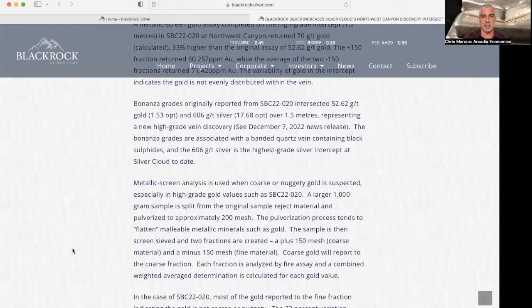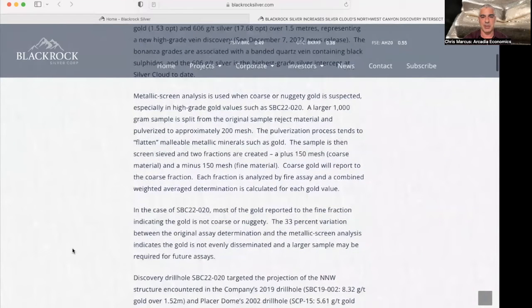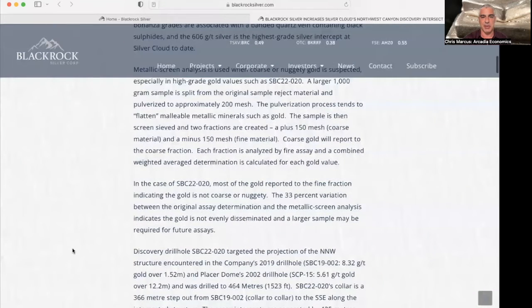The pulverization process tends to flatten the malleable metallic minerals such as gold. The sample is then screen sieved and two fractions are created: a plus 150 mesh for the coarse material and a minus 150 mesh for the fine material. Each fraction is analyzed by a fire assay and a combined weighted average determination is calculated for each gold value.